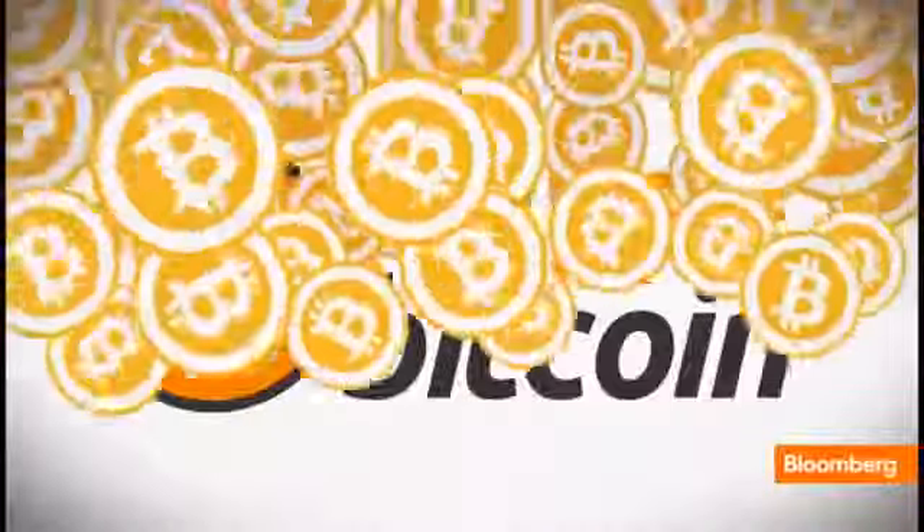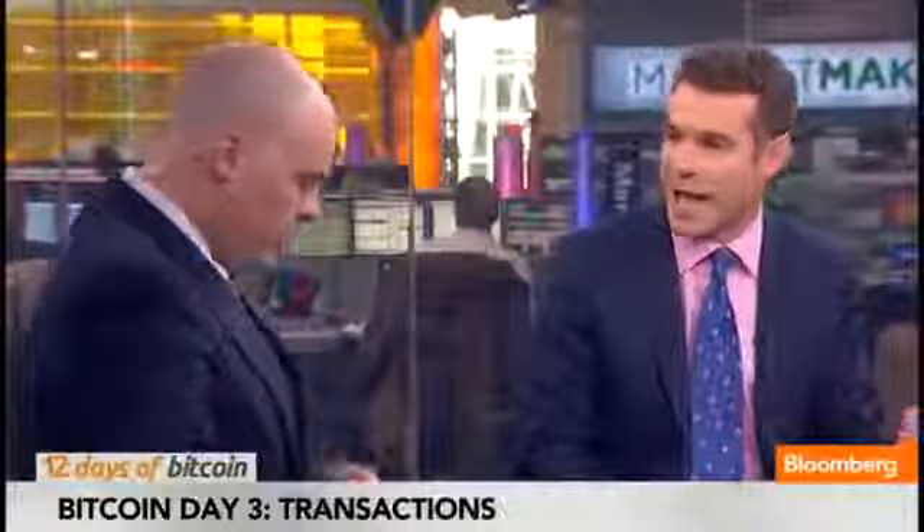On Monday, Matt bought a Bitcoin. Yesterday, he shopped with Bitcoin. Today, he's putting on his professor's tweed jacket with suede elbow patches. Matt, you are here to give us a lesson on how a Bitcoin transaction actually works.